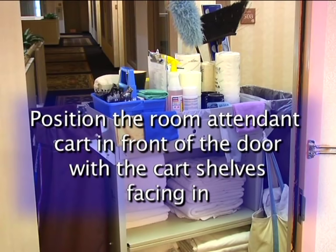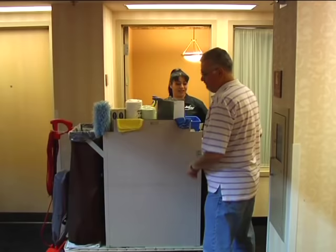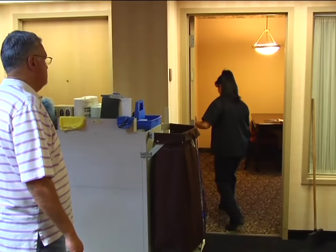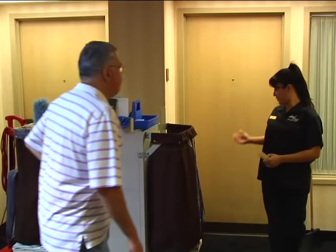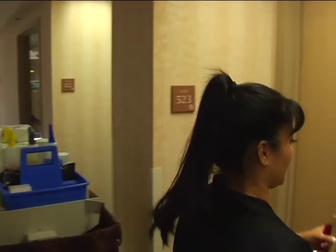Your room attendant cart should be positioned in front of the door with the cart shelves facing in. This provides security by blocking unauthorized entry to the room and positions cleaning supplies for easy access. If the guest should return, politely ask to see their room key. Tell the guest it's for their safety and security that you must ask. It's hotel policy. If the party does not have a key, politely request that they go to the front desk for assistance. Lock the door any time you leave the area, even for just a quick trip down the hall for supplies.